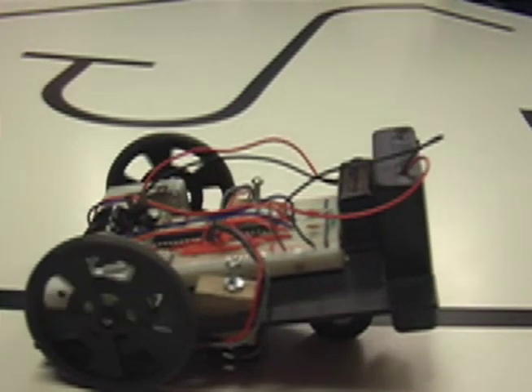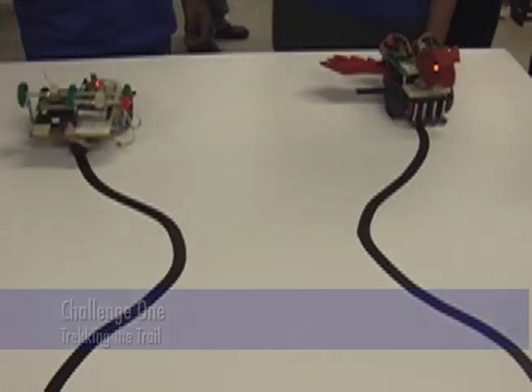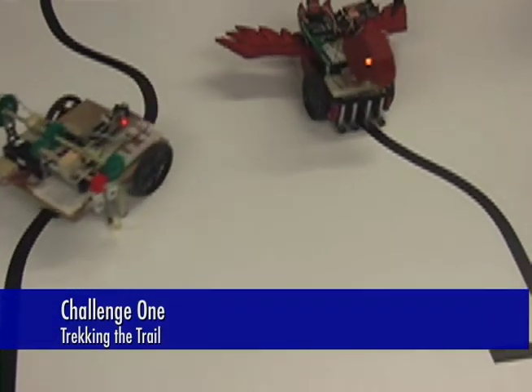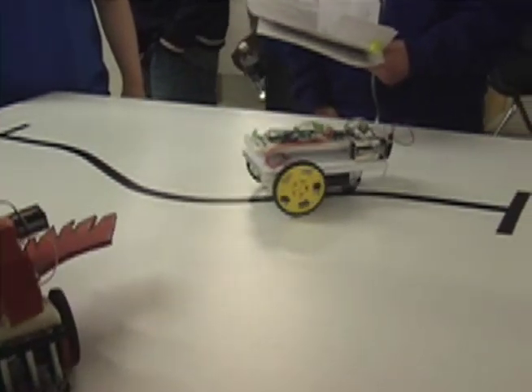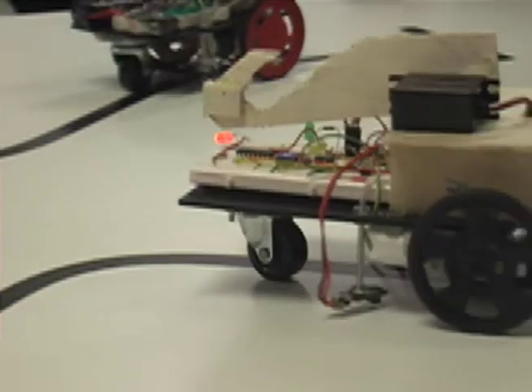The students faced three challenges. Challenge one is called Trekking the Trail — a simple challenge where students start their robots on one line, the robot goes all the way down around the bend to the other side, turns around, does that twice, and tries not to go offline.